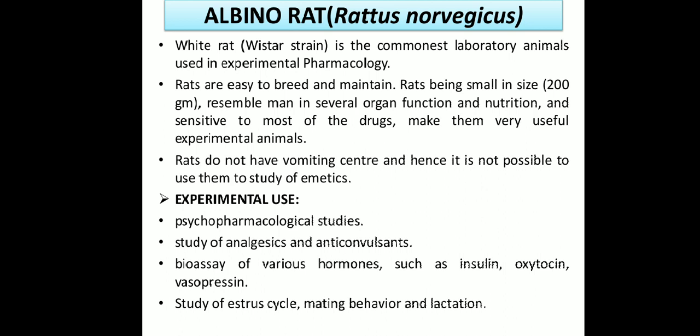The experimental uses of Rattus norvegicus albino rats include: psychopharmacological agent studies, study of analgesic and anti-convulsant drugs — both types of analgesics, NSAIDs (non-steroidal anti-inflammatory agents), narcotic agents such as morphine-like derivative compounds, and anti-convulsants like barbiturates.